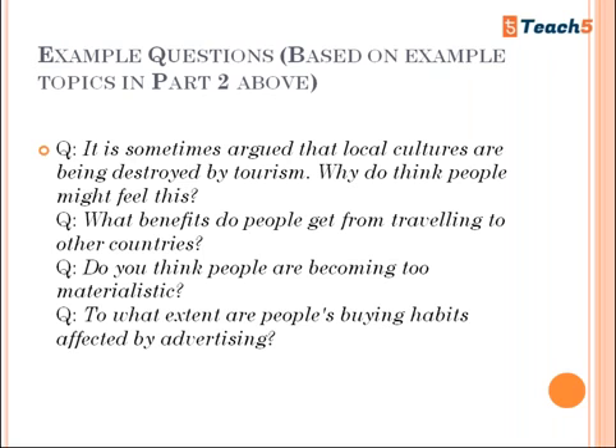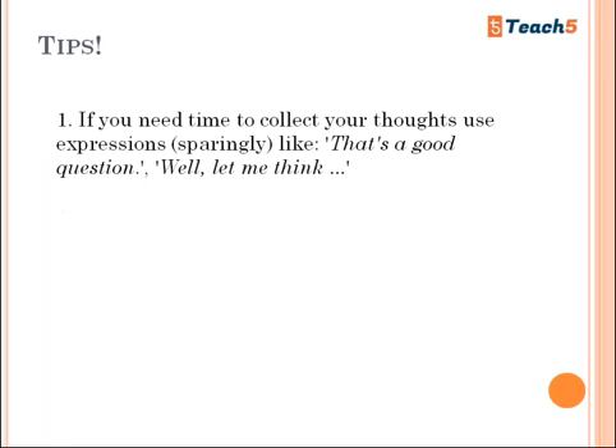Example Part Three questions based on a travel-related Part Two topic: 'It is sometimes argued that local cultures are being destroyed by tourism — why do you think people might feel this?' 'What benefits do people get from traveling to other countries?' 'Do you think people are becoming too materialistic?' 'To what extent are people's buying habits affected by advertising?' These are the types of discussion questions you can expect.